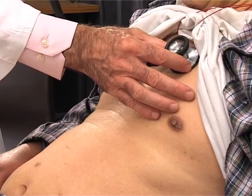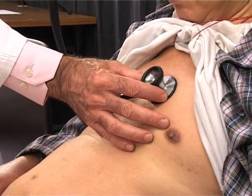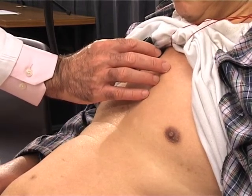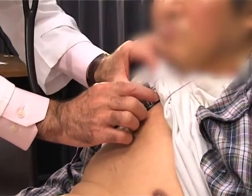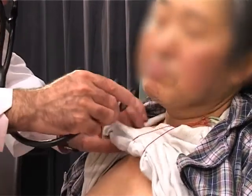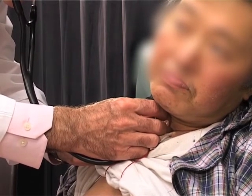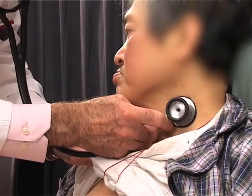There's no pulmonary murmur. The second heart sound is splitting normally. And there's no aortic murmur and no carotid bruit.